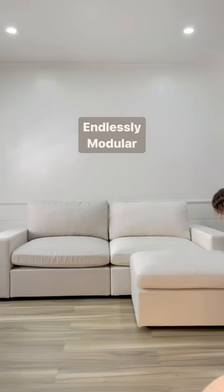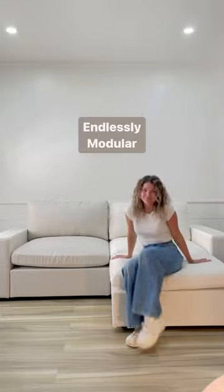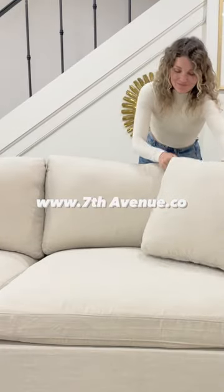Plus, this entire system is endlessly modular, so your 7th Avenue investment can grow and change with you for years to come.